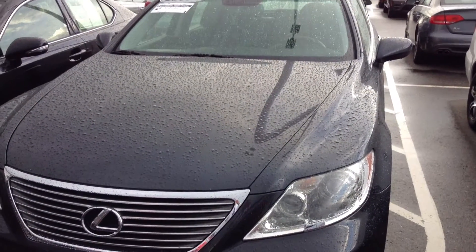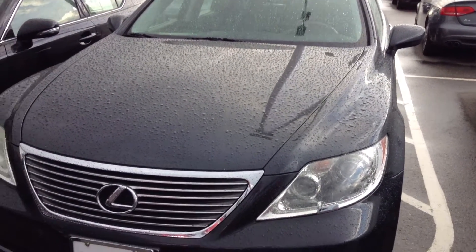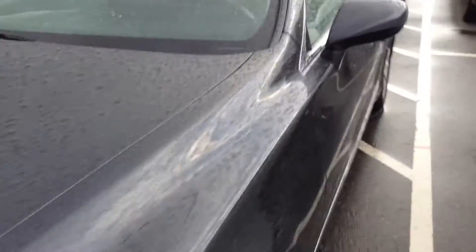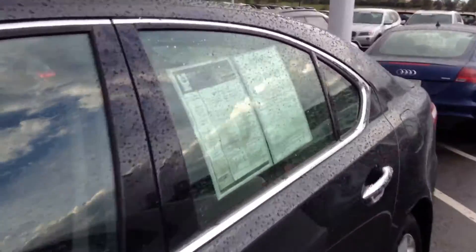Good afternoon. Jeff Hanson, Shop BMW. Here is the 2009 Lexus LS460. It is a dark gray with a black interior. 2009 — the car has 52,300 miles.